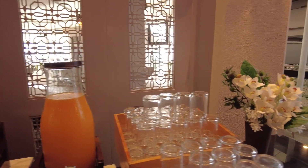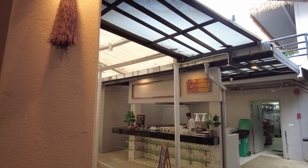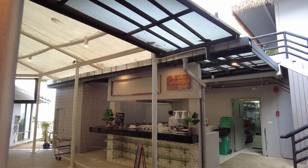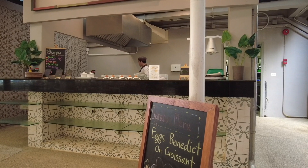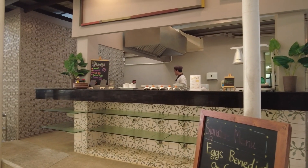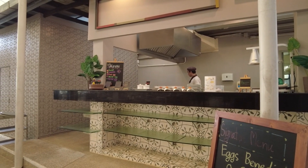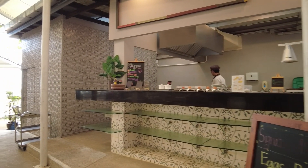It's a fantastic display for breakfast. Just over there in the distance is the egg station. On the menu: the signature dish is eggs benedict croissant, or you can have omelette, scrambled egg, fried egg, baked egg, or boiled egg. I don't know what baked egg is, but it's a great choice of eggs.